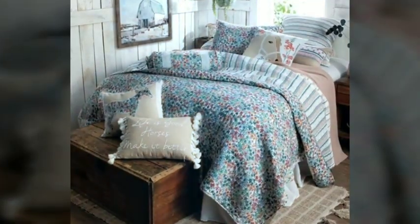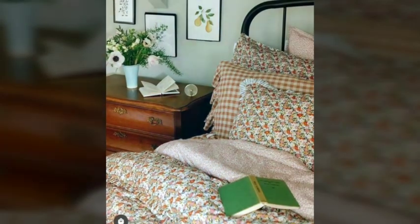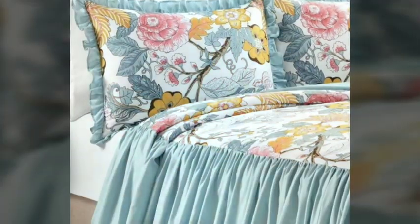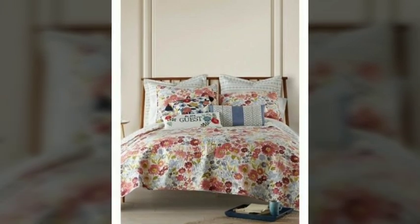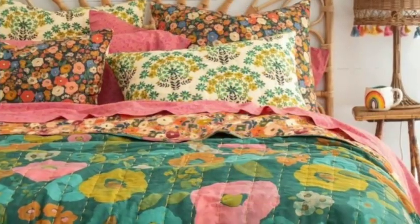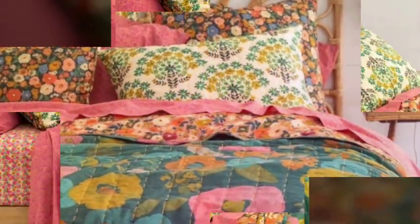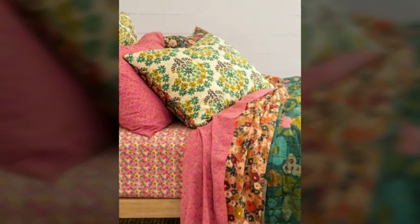Hello, wassalamu alaykum, welcome back to my channel Pillow Stick. Hope you all are fine and enjoying your life. Today I will tell you about ruffle frill beautiful fancy bed sheets. If you are new to our channel, please subscribe to my channel and like this video. Never forget to click the bell icon.